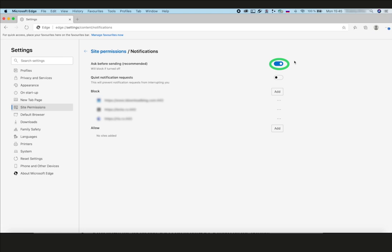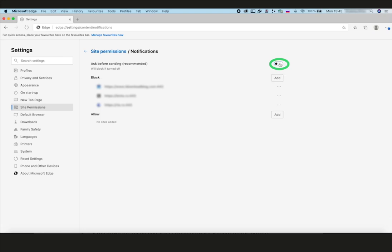To switch off all new pop-up offers to subscribe, deactivate the Ask Before Sending (recommended) toggle at the top. Now all these pesky notification pop-ups won't bother you anymore.